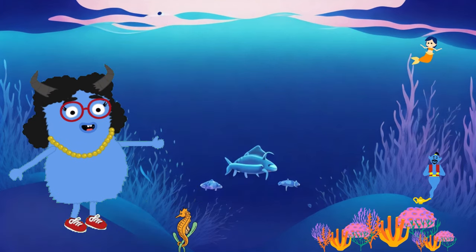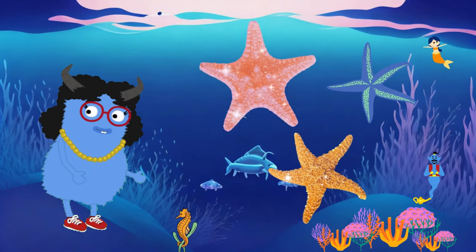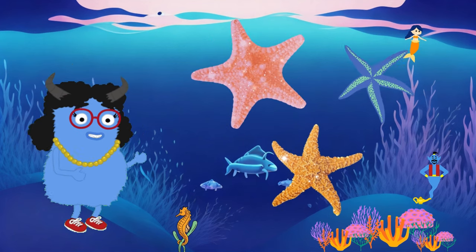First, let's meet a little creature called the starfish. Look, it has a shape just like a shiny star. Starfish have five arms that help them crawl on the ocean floor.